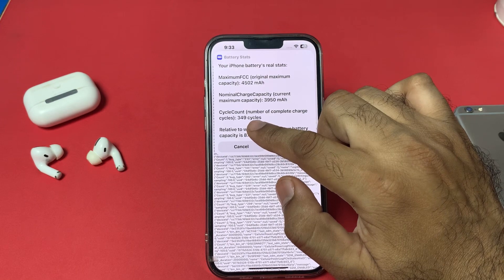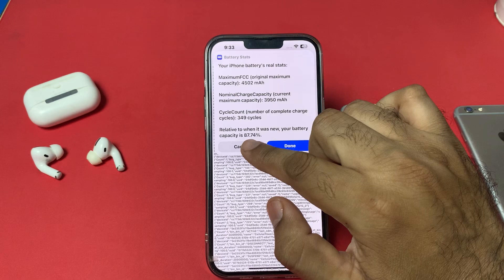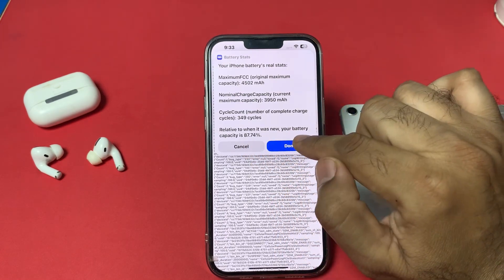Scroll down further to find the cycle count, which shows the number of complete charging cycles. This iPhone has 349 charging cycles.